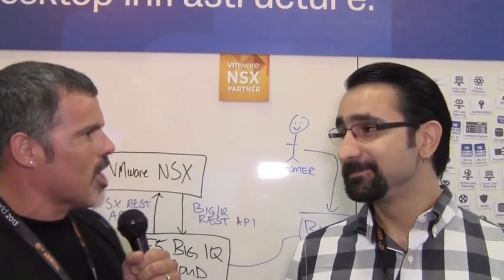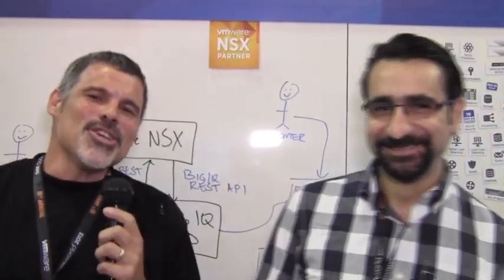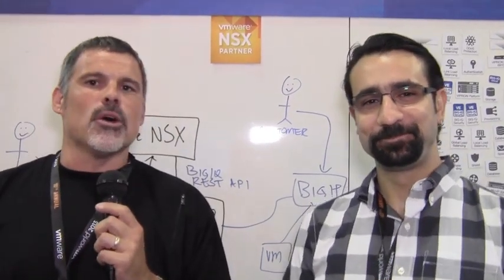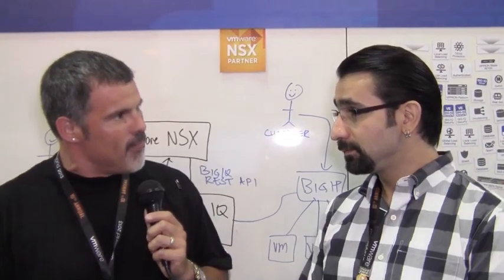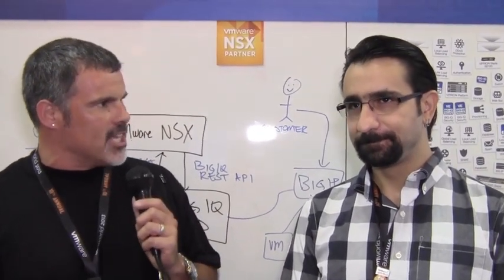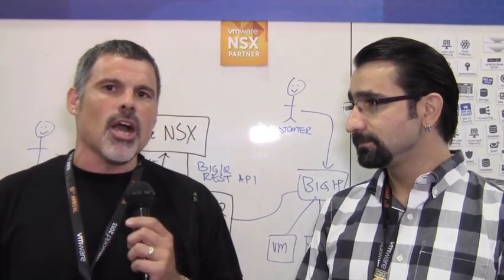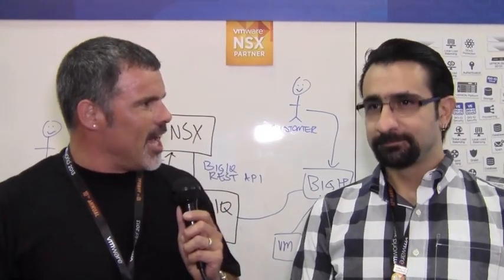Charlie is a senior solution architect handling our VMware partnership. Always love seeing you, man. Good to see you again, Peter. Today, VMware announced the launching of NSX, and in conjunction with that, F5 also announced our integration with VMware's NSX solution. I thought I'd get Charlie on camera to talk about exactly what NSX is and how we integrate with it.